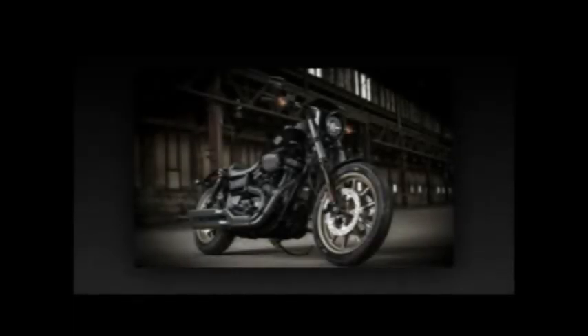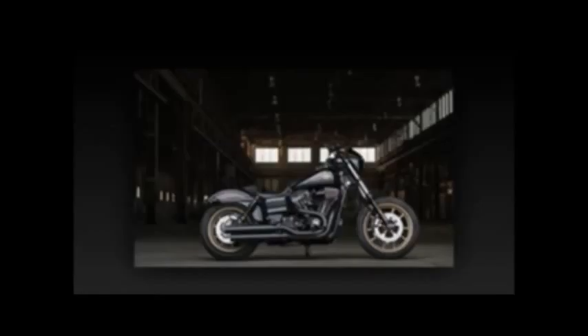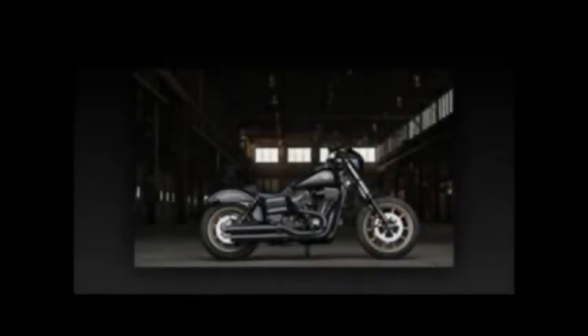Stylistically, the Lowrider S looks to the performance machinery of the 1960s and 1970s. From the gold tank badge that hearkens the 1977 XLCR Cafe Racer model, to the magnum gold lightweight cast aluminum wheels reminiscent of the gold-tone magnesium wheels on 60s race machines, this S makes a strong statement. The multiple black color treatments — glossy on the bodywork, semi-gloss on the exhaust, crinkle on the engine — define a subtle color palette to increase the Lowrider S menace, while a bikini fairing gives a sporting profile.